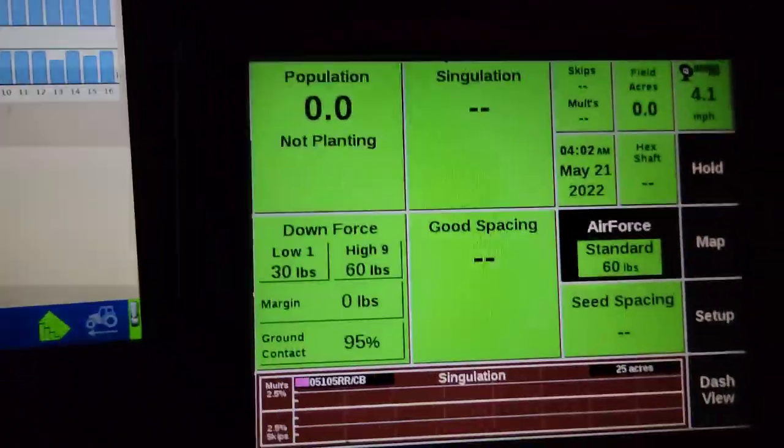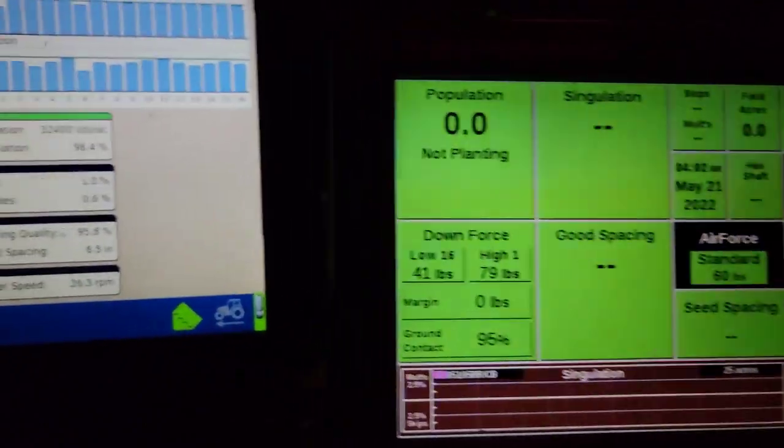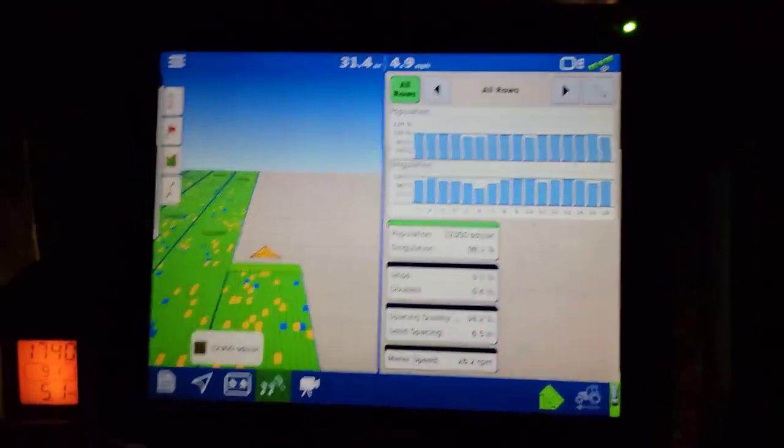That's the down pressure, ground contact. There's my seating — the top one is the population, the bottom is circulation.